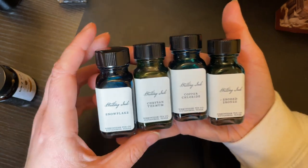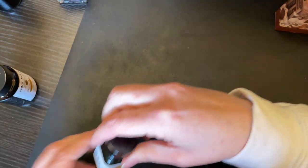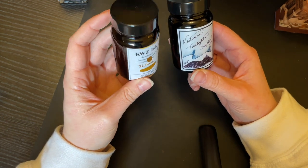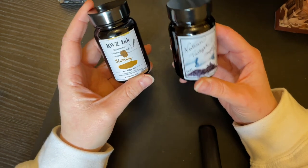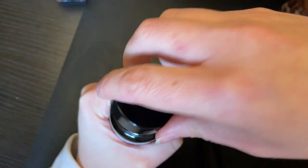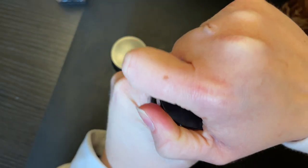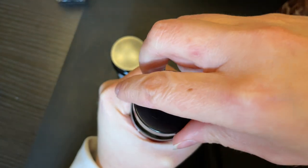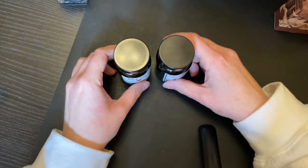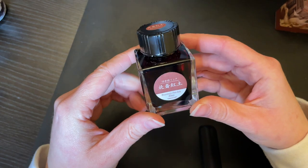Birmingham is a relatively new company to me that I discovered this year, though they've been around much longer. I have two KWZ inks: Honey, which was actually gifted to me — I very much love it — and this one I picked up at the Scriptus pen show in 2016. I love it quite a lot. It's got a sort of vanilla-like scent to it; some of the older ones are a little more sharp, this one's a little softer.